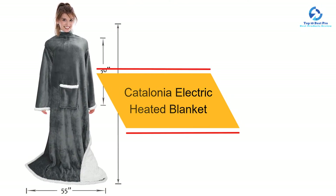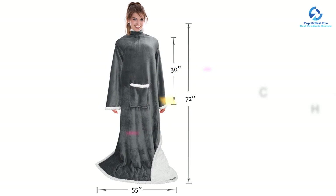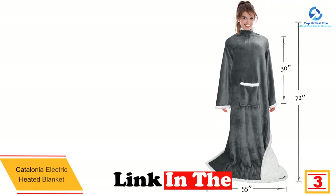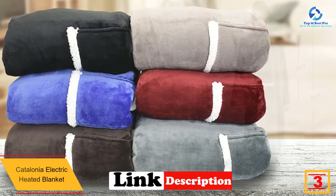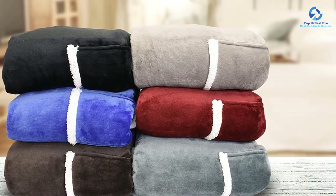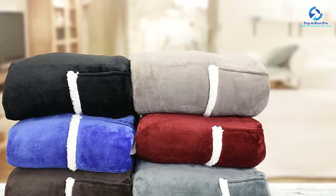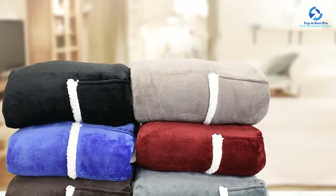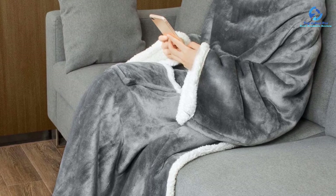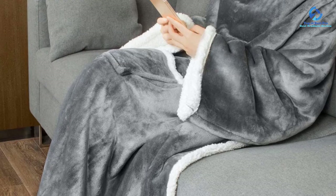At number 3, we have the Catalonia Electric Heated Blanket. This is a wearable blanket which gives you the convenience to watch TV while keeping yourself warm. It has been made in the United States, meaning its quality is something you will definitely like. It comes with a storage bag which makes it easy to carry when traveling. There are several color options, making it very likely you'll find your favorite. The blanket is also machine washable, making its cleaning nothing but a breeze.